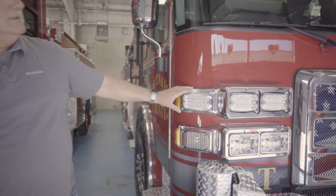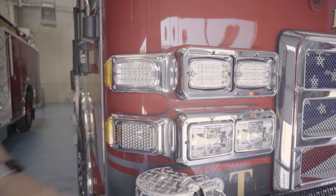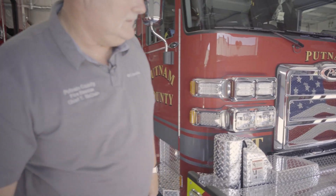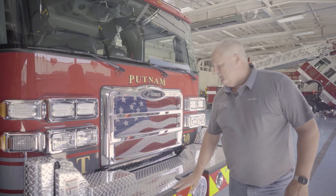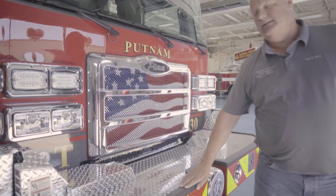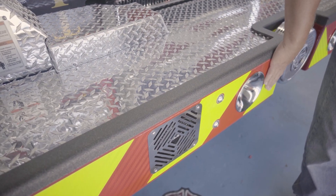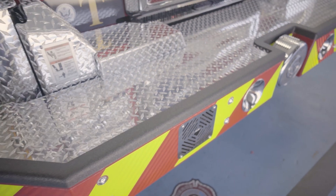We upgraded the lights on the front of the truck so that we have emergency warning lights in all of those positions and two headlights, and we put a steel bumper on the truck. We had the top of the bumper rhino-lined to protect that edge, and we brought the NFPA reflective chevrons from the back to the front also.